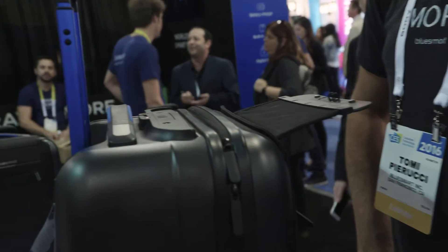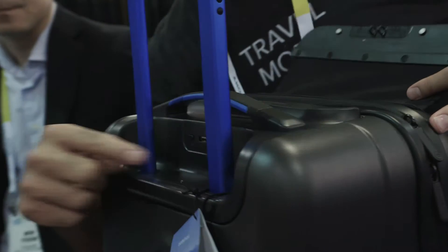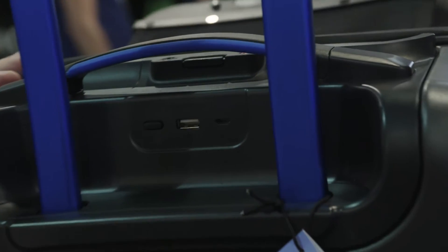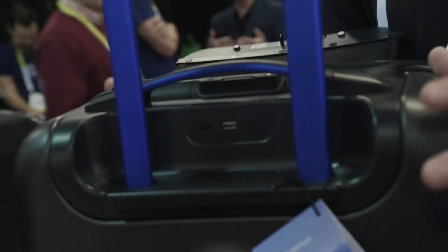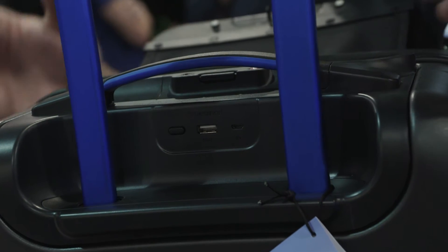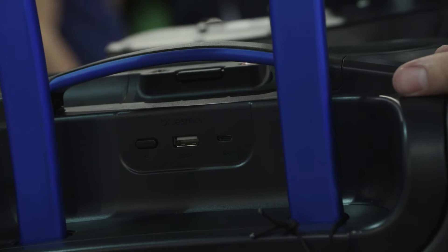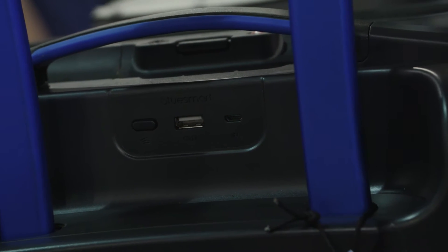How do you power this thing up? Is this the new USB-C? It's mini USB. And how long does it take to power up and how long does it last? It takes seven hours to power up — so you do it while you're sleeping at night. It has a 10,000 milliamp-hour battery so you can charge your iPhone up to six times, or a tablet, whatever you want.